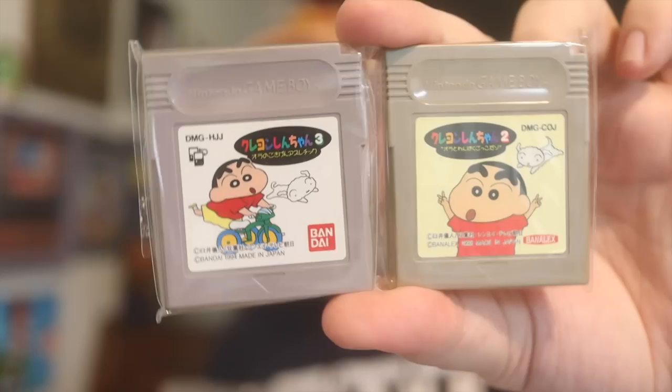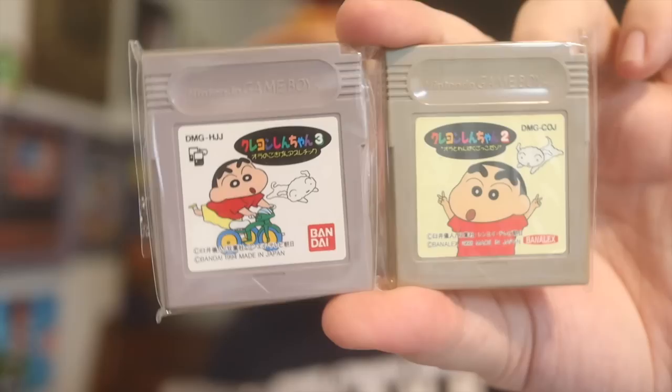Mega Man 5 on Famicom — I can't believe the deal on this one. It goes for a lot less than the standard cart and plays the same. Looking forward to checking out Sailor Moon. The games come individually sealed in their own little wrappers. Crayon Shin-chan 2 and 3 for Game Boy — sealed in their own wrappers, very nice. Mega Man X, Mega Man X2, Mega Man 7, and Shin-chan. Knowing I was going to get it from Japan, and you get that speedy service with tracking — man, I've ordered so many things from overseas, even from Canada, without tracking. I'm getting tracking from Japan.